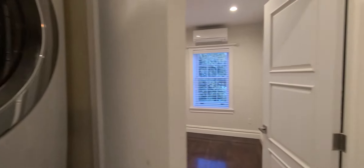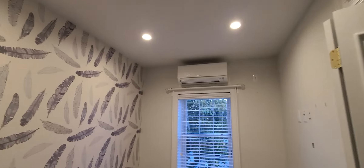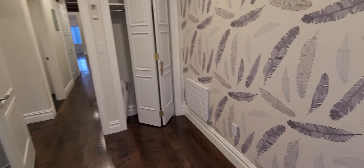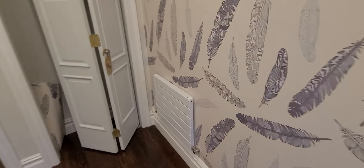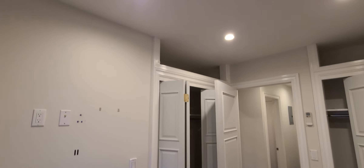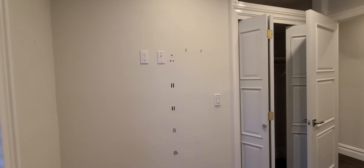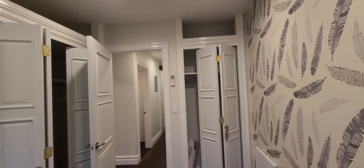Bedroom number one: we have the split European split units for air conditioning, the heat is right here — it's gas. We have plenty of closet space, actually two closets in this room with extra storage up top. I would say this is a full-size bedroom, suitable for a full-size bed.